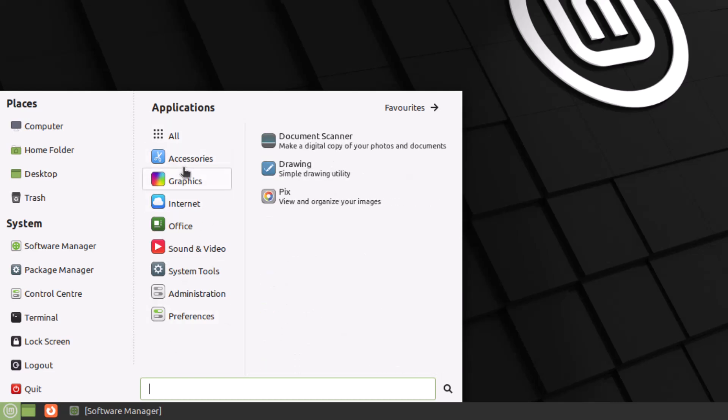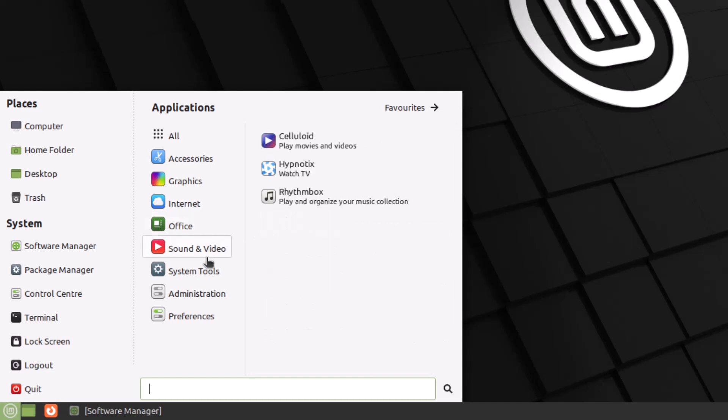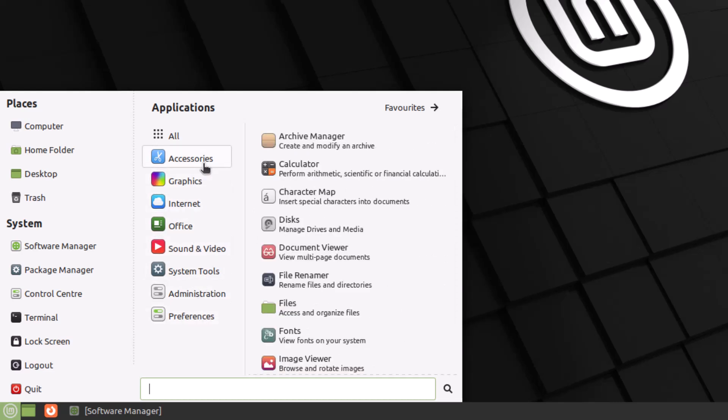Here you have all the categories of applications. For example, if you go into Office, on the right side it gives you all the applications related to Office. The same goes for sounds and video, system tools, administration, preferences, and many other categories — so it's very easy to use. But at the same time, as we've seen with Ubuntu, it is very supportive for tablets and touchscreens. That is not the case with Linux Mint, because the icon size is very small and there is not a lot of spacing between each category, so it will not be as easy to use on tablets and touchscreens. But still, you can use it somehow.